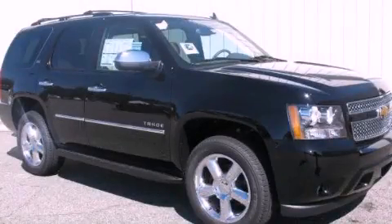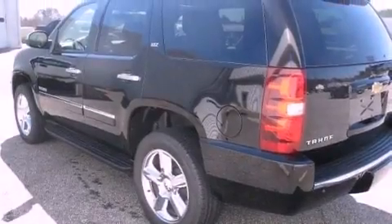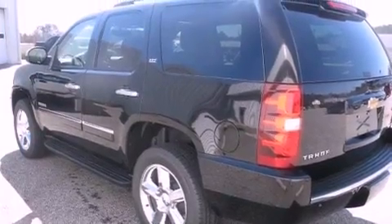This is a brand new 2012 Chevrolet Tahoe for when safety, size, and space are of importance. It features a 5.3-liter 8-cylinder engine and a 6-speed automatic transmission.